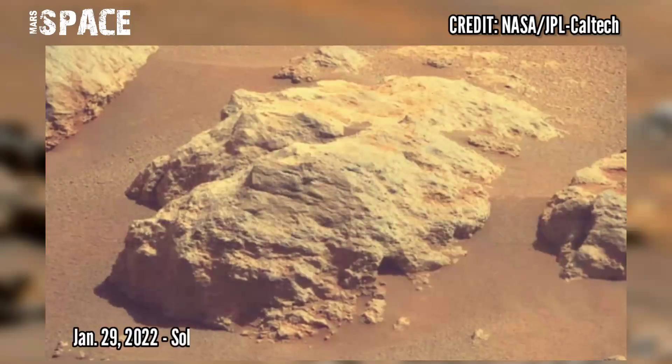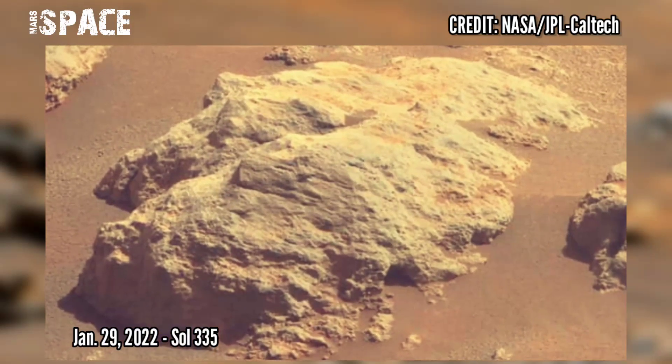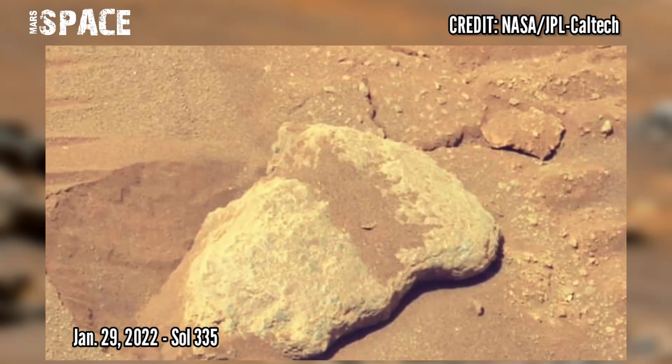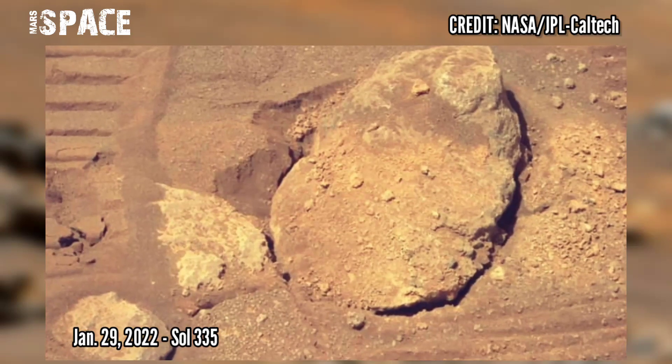Watch the latest images of Mars captured by NASA's Mars Perseverance rover. These images were captured on 29th January 2022, Sol 333.